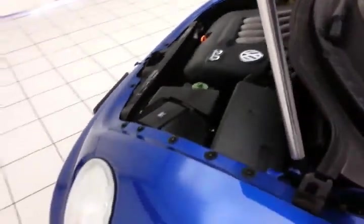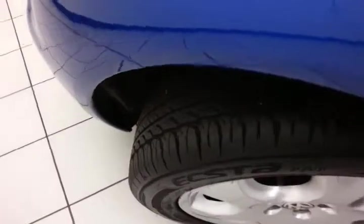EPA fuel economy estimates: an average of 24 miles to the gallon in the city and 31 on the highway. Approximately 70% tire tread remaining.